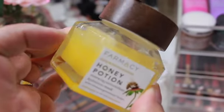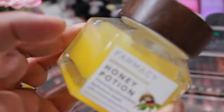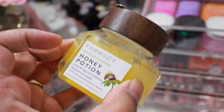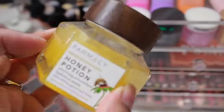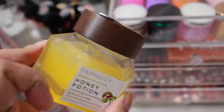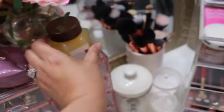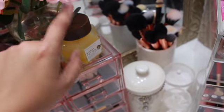This right here is by Farmacy — this is their Honey Potion. I absolutely love this. When you apply it, it actually goes on yellow but then turns into a white sort of portion on your face; it kind of warms up on your skin, giving you that heated moment with the mask. Afterwards your skin is just so glowing. This is actually my second jar — I love that it comes with a spatula and a magnetic lid.